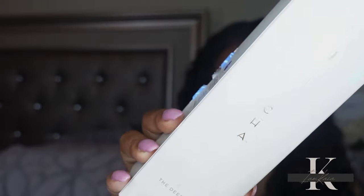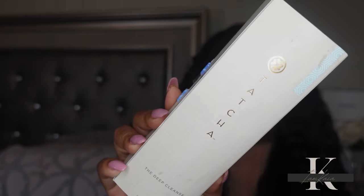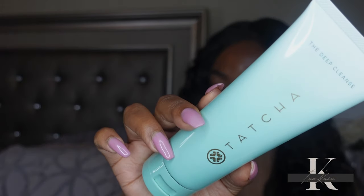Let's start with skincare. I picked up the Tatcha Deep Cleanse cleanser. I tried this a long time ago and really liked it, and I've been meaning to pick it up again. I noticed they changed the packaging. This is like a nice daily exfoliator — it is super gentle on the skin, not harsh at all. The retail price is probably less than $40.